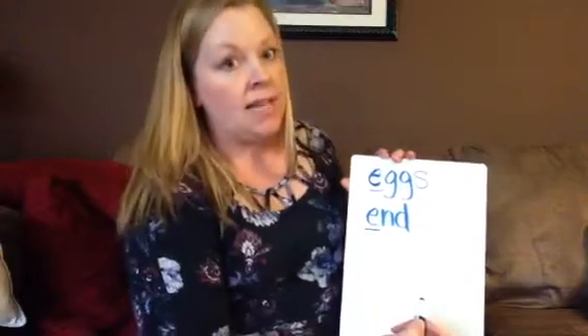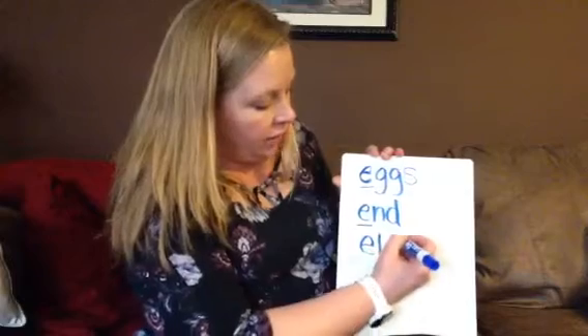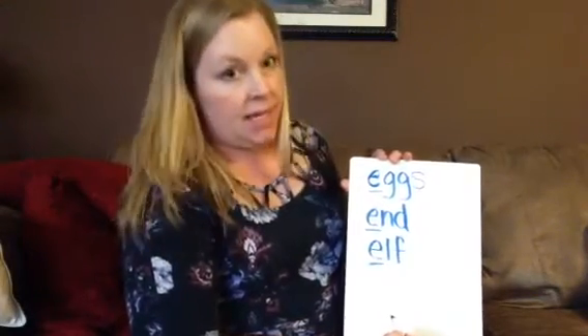Where is that short E? Right at the beginning of the word. The next one I have for you is elf. Eh-lf. Sound it out as I write it. Eh-elf. Look at that short E right there at the beginning of the word.